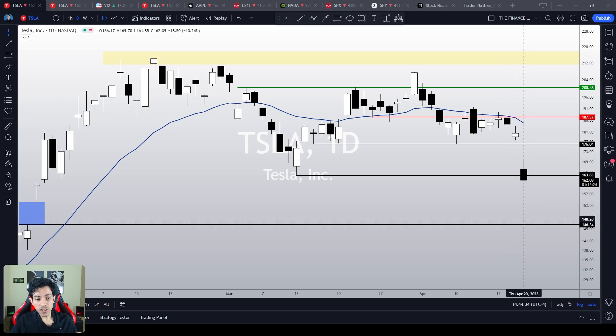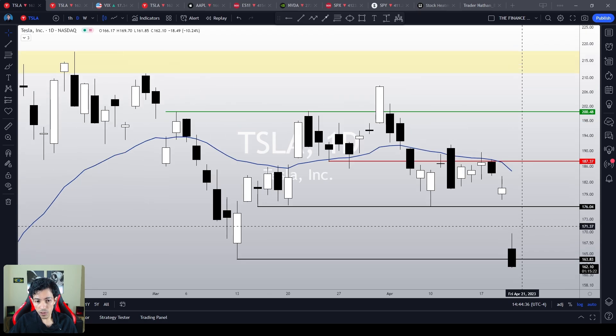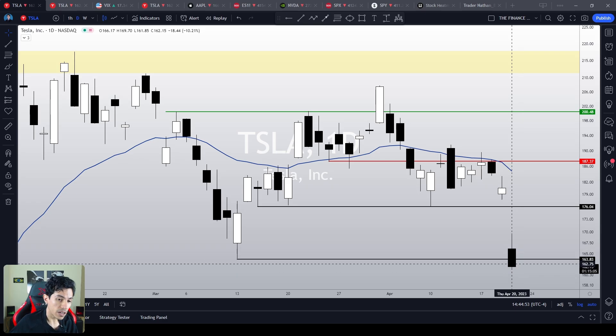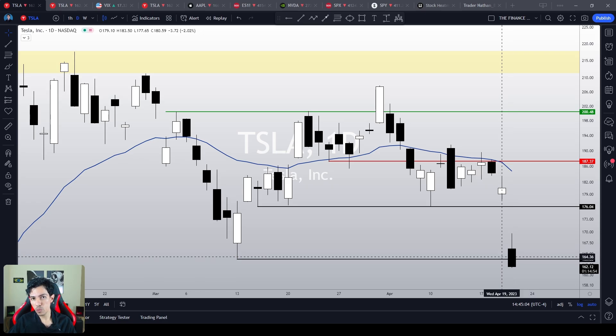Today Tesla just hit another support level — maybe it will react, maybe not. It all depends on the price action and how the indices will play out. In my humble opinion, in the absence of domestic catalysts, Tesla will just follow the broad market. In this video, we are going to look at Tesla and analyze the S&P and NASDAQ indices in order to find some clues as to what to expect next.